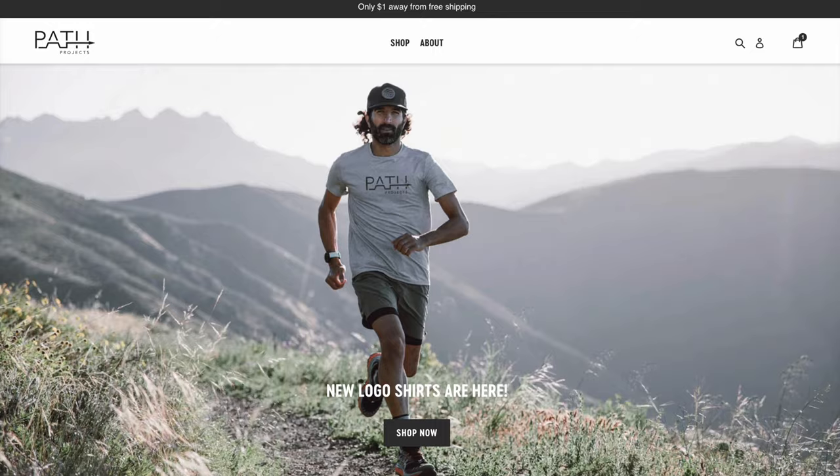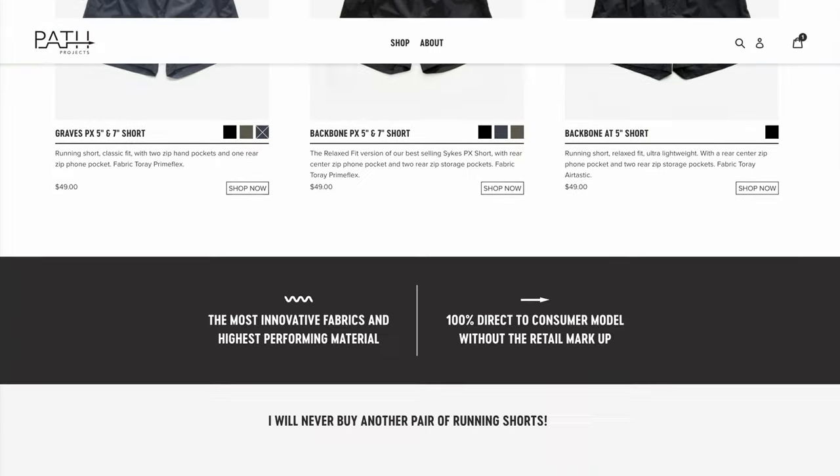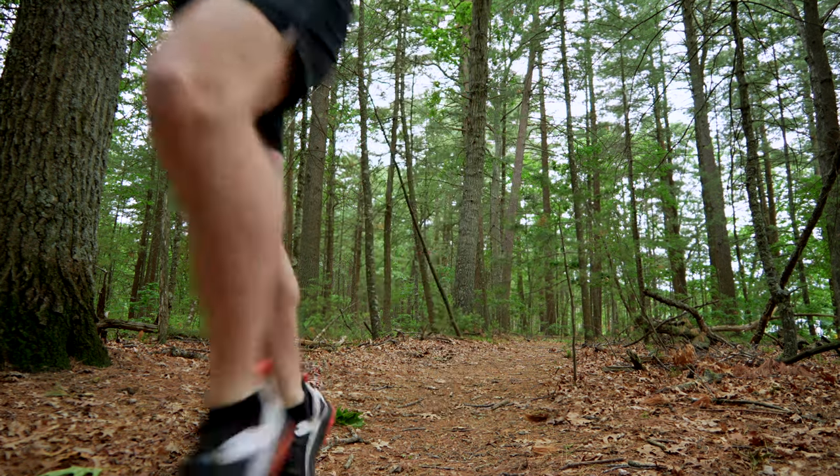I've been working with the brand Path Projects. If you're not aware of what Path Projects is, they make a lot of clothing specifically for trail running and hiking. Path Projects is a brand that I've been using for a while — I genuinely enjoy their clothing. I've got multiple pairs of shorts and shirts and all kinds of stuff from them. They make really high quality stuff.